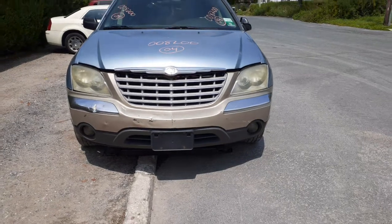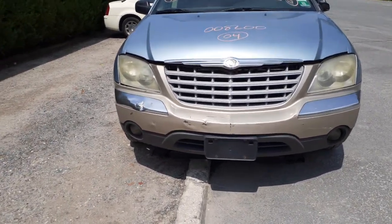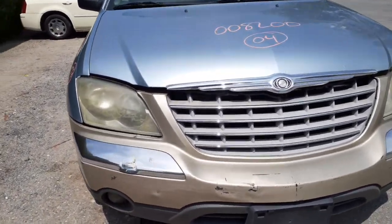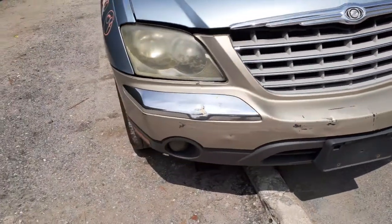The frame is rotted. Runs and drives. You can see the bumper is no good. You've got a set of fog lights in there. You've got a grille. Hood's not too bad — it's got that normal bubbling in the Chrysler hoods up in the front there, as you can see. Left and right headlights are okay as of right now.